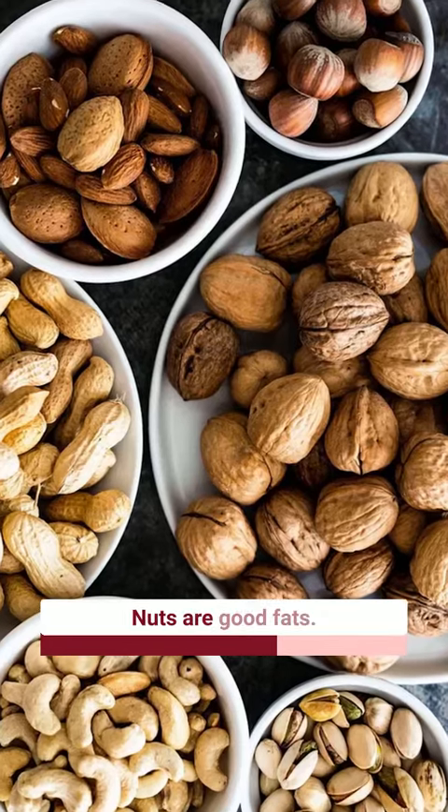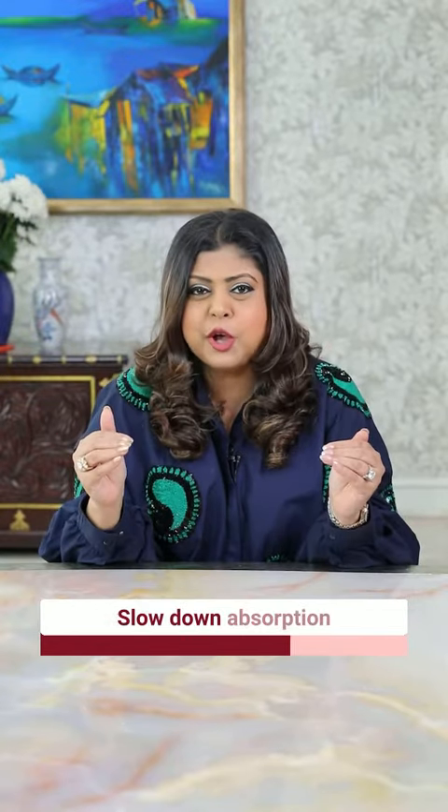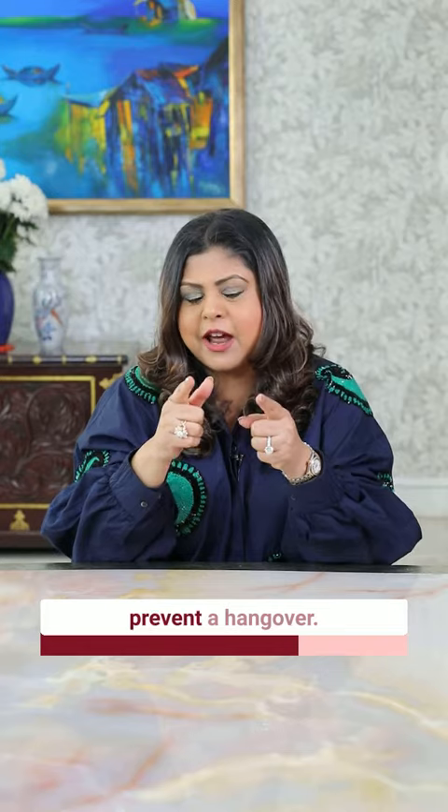Number five: nuts. Nuts are good fats — a healthy option. They slow down alcohol absorption and will definitely help prevent a hangover.